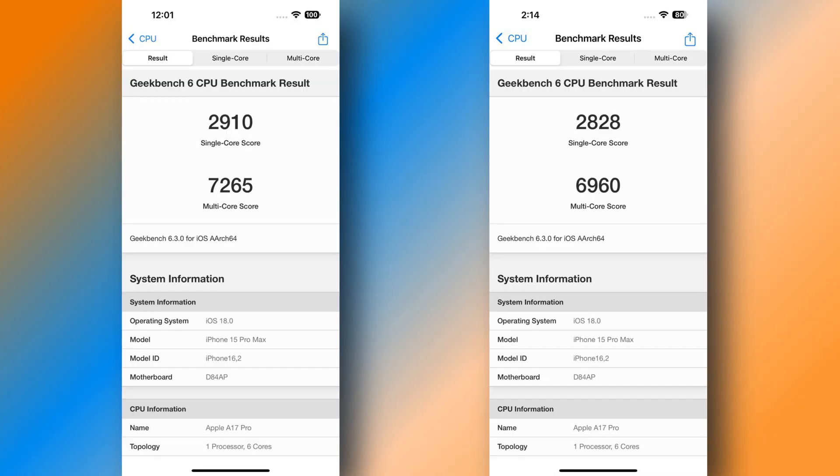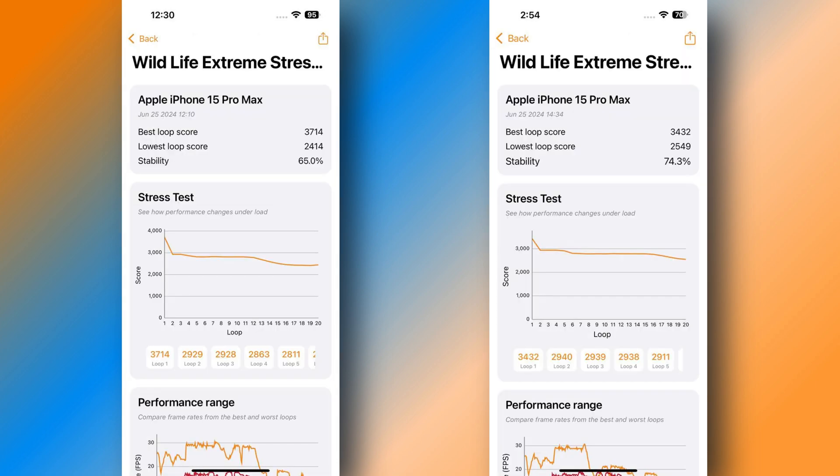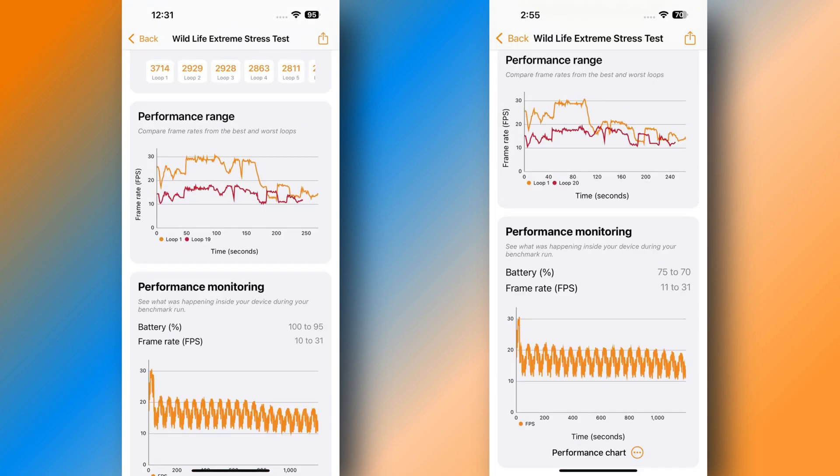Now let's talk about benchmark results before and after updating. Here you can see results side by side using the Geekbench application. On this latest build I did notice slightly lower benchmarks. The previous build GPU scores were 27,353 and on this latest build they were 27,527. We also ran the Wildlife Extreme stress test — on beta 1 stability scores were 65%, and on the latest beta they were 74%. On both builds we noticed only 5% battery drain during the stress test.